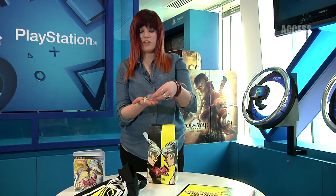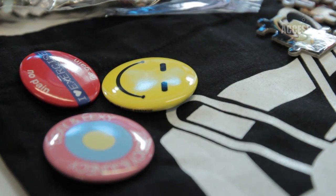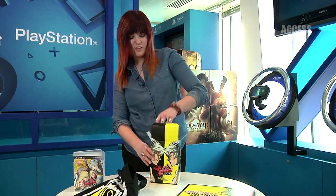We have the Chie Badge Set — these are the badges that are obviously on her jacket in the game. I'll show them without dropping them. And finally, the Teddie and Midnight Channel double keyring.